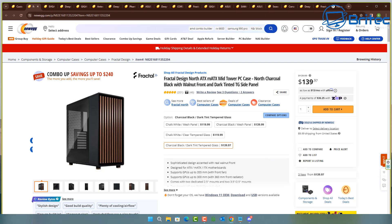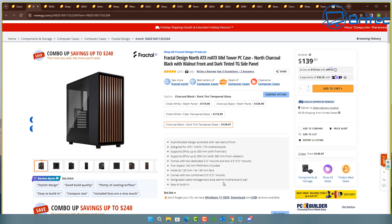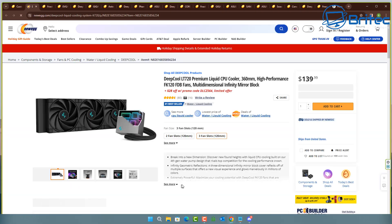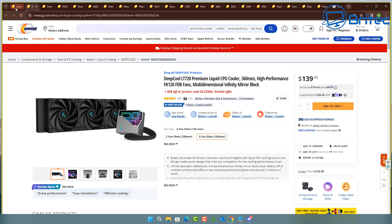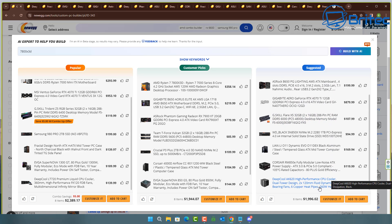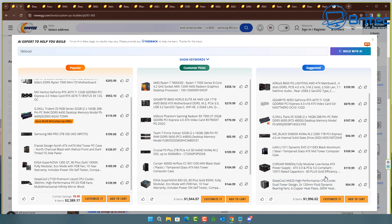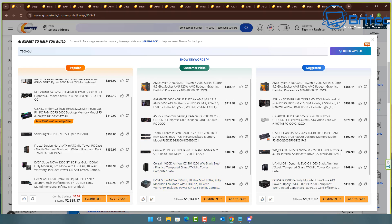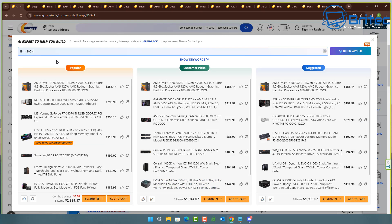Whether the cooler fits is another thing you need to check. The case supports GPUs up to 300 millimeters with a 360 millimeter front radiator installed. The graphics card they've chosen is 308 millimeters in length, which means it's not going to fit with the front 360 millimeter radiator. Once you put that 360mm rad in front, you only have 300mm of space, and the card is 308mm. I cross-referenced the GPU manufacturer's website and it confirms the 308 millimeter length.